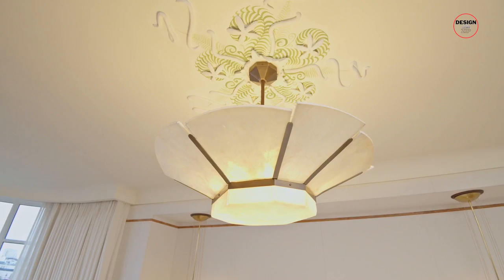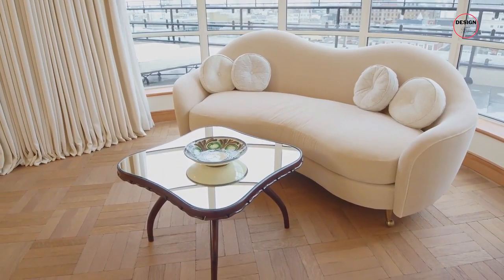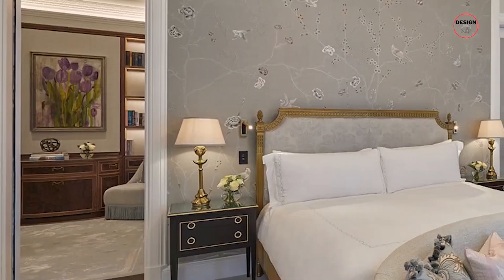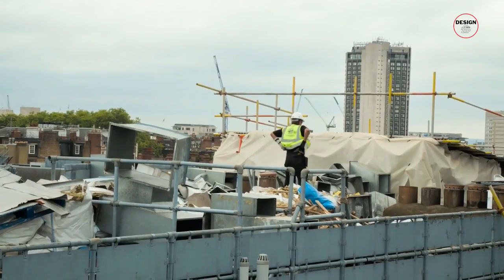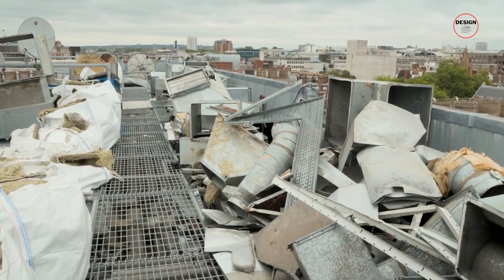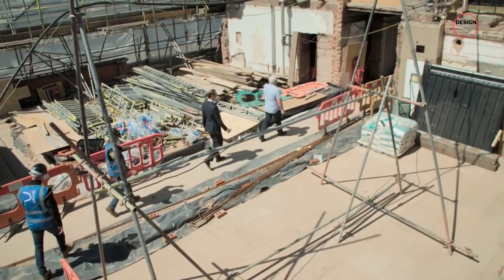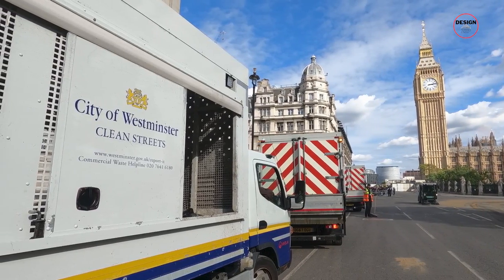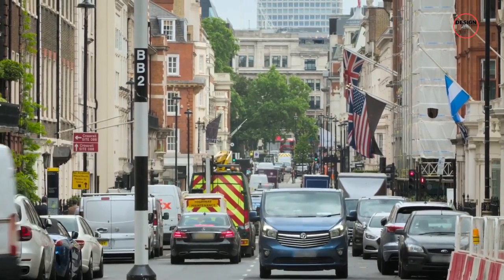As you can imagine, with any construction project, things don't always go to plan, and the construction team ran into a few problems. One of the first problems was when they couldn't remove any more construction debris through the hotel or discreetly bring new materials to the penthouse suites. The answer was to crane off the debris and crane up the new material. However, the local London Westminster Council wouldn't allow the crane to park on the exclusive Mayfair roads for the two years needed to complete the job.